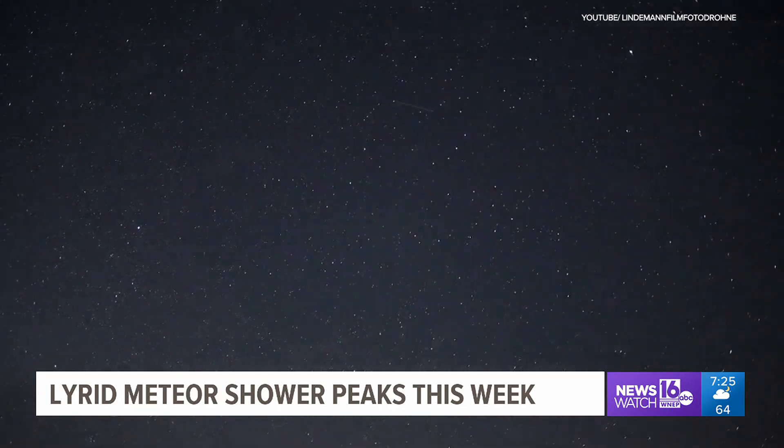The Lyrids aren't the most prolific meteor shower — its average is about 20 per hour under the best circumstances. But historically, it has surprised in some years, with a much higher rate than average.